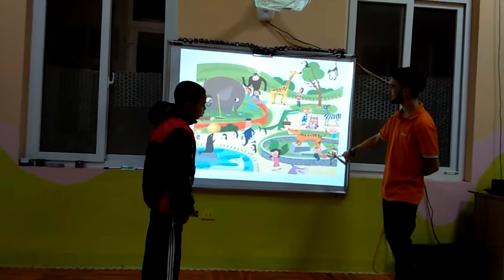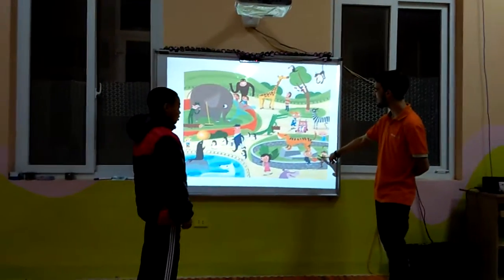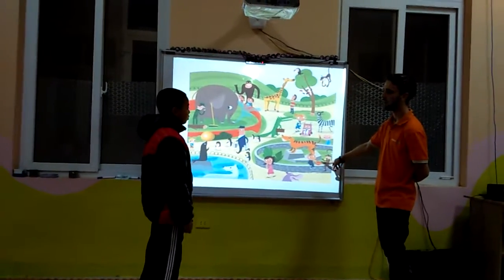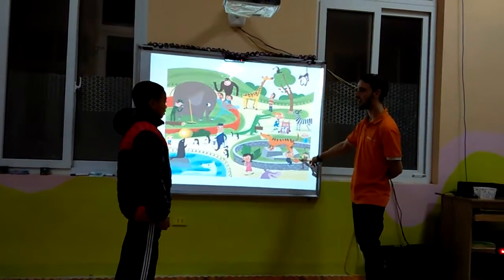And what animal is this? It is a monkey. And what is a monkey eating? It is a banana. It is eating a banana.